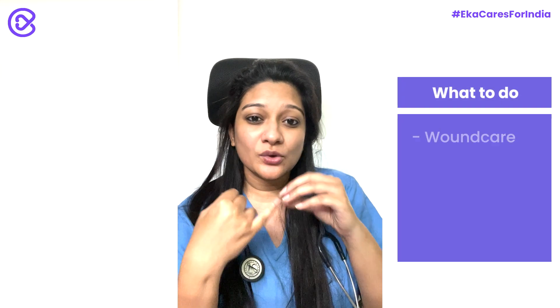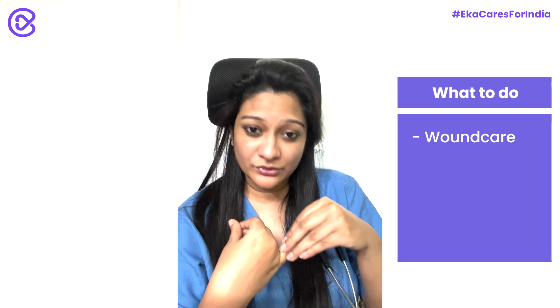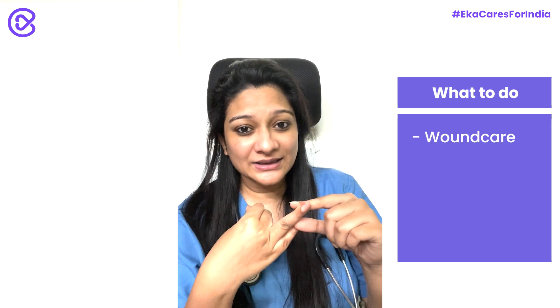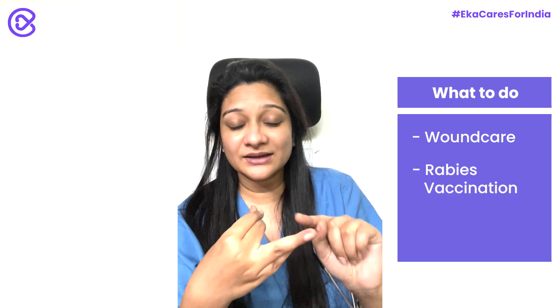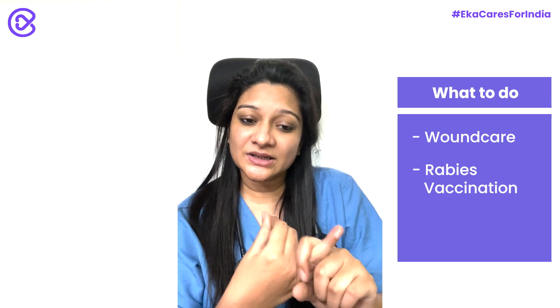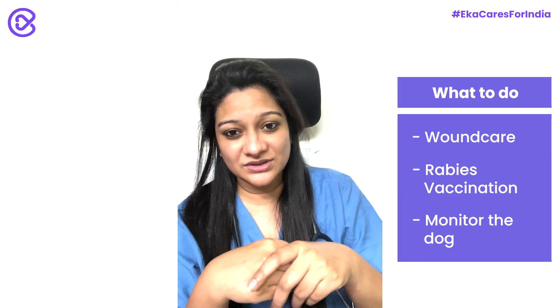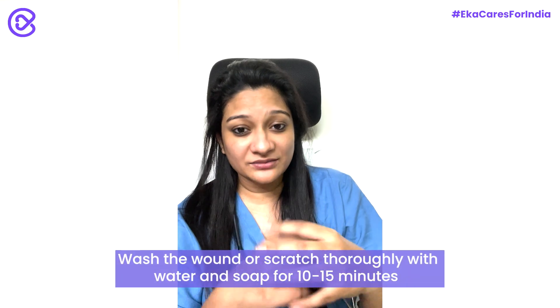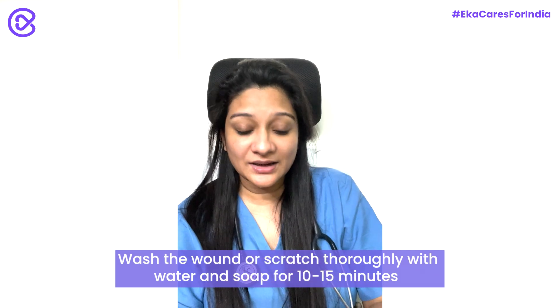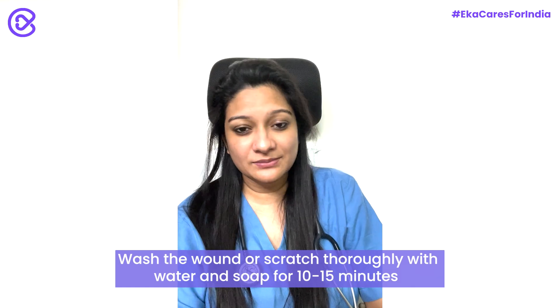First is wound care — immediate wound care that you can give at home even before meeting your doctor. Secondly, the rabies vaccination and immunoglobulin, a very important step which should not be missed. Thirdly, monitor the dog and understand its vaccine status. For wound care, wash your wound thoroughly wherever the dog has bitten or scratched you, under running tap water for at least 10 to 15 minutes.